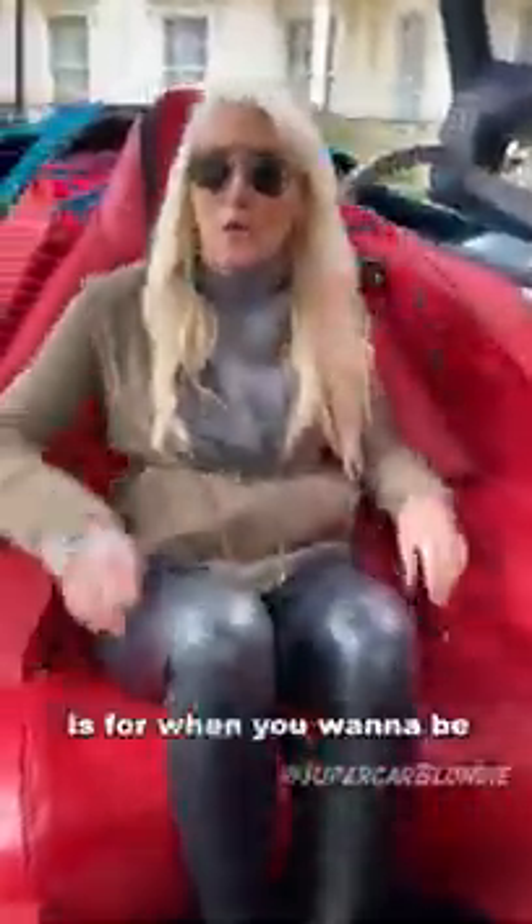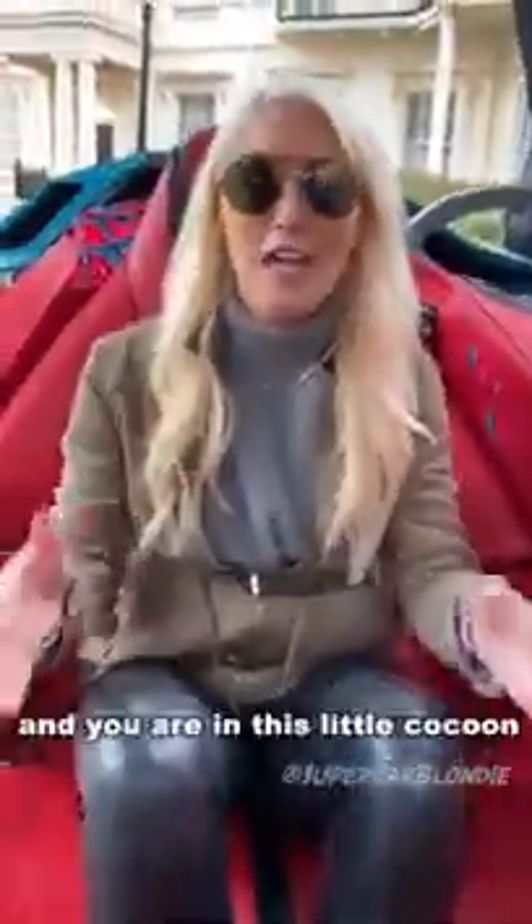It's completely floating. This is for when you want to be driven around — you can either have someone drive you or the car will drive itself, and you are in this little cocoon of relaxation. You've also got an espresso coffee maker in the car, which is cool.